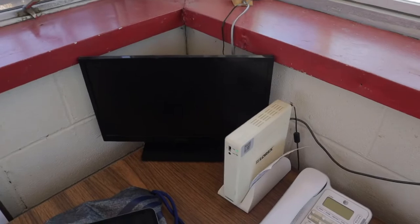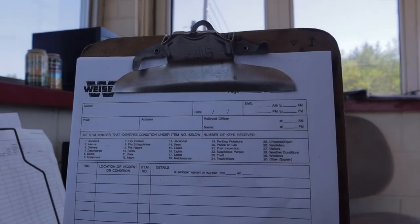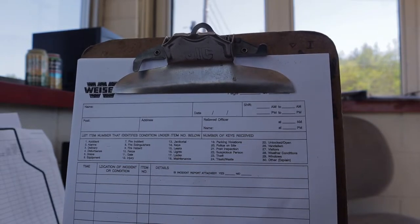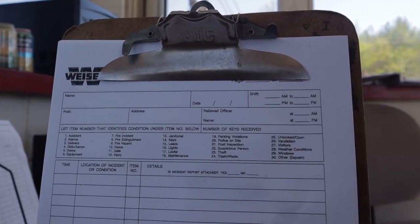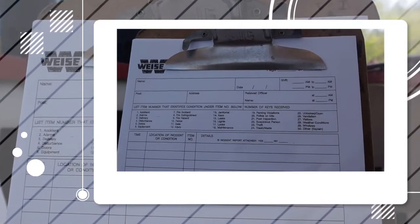I had to cut the monitor off because I can't let y'all see that. This is my DAR — Daily Activity Report. It's pretty much where I keep track of everything that happens on the shift. Anything out of the normal, you log on the sheet once an hour and turn it in at the end of each shift. Normally I log what time I leave for rounds and what time I return.